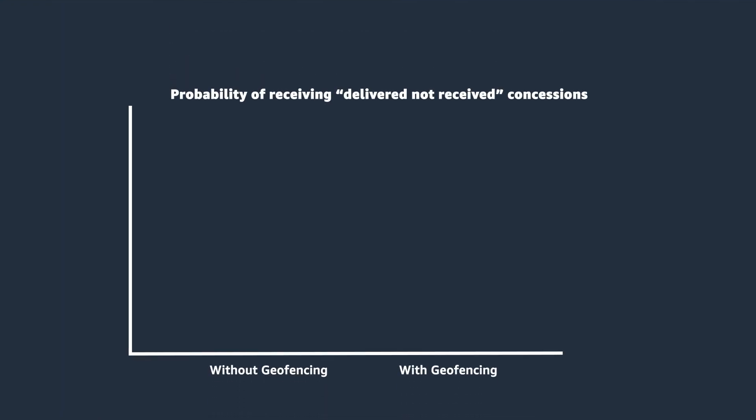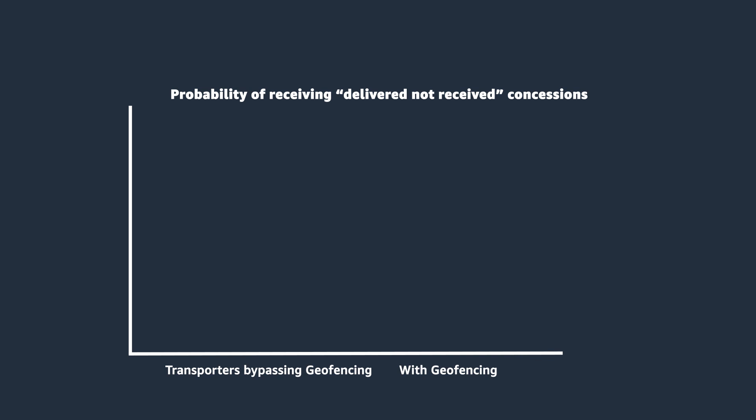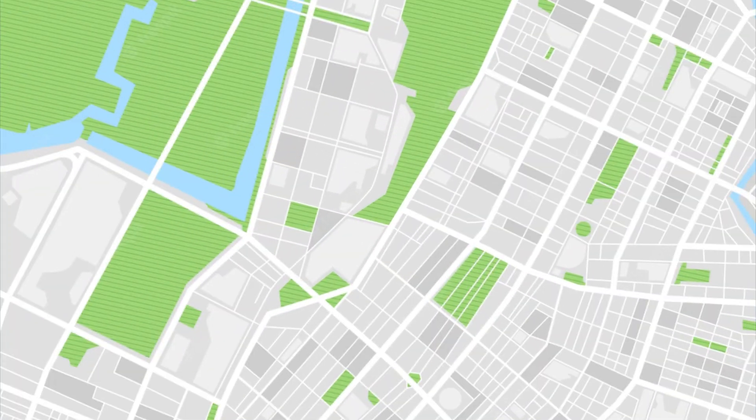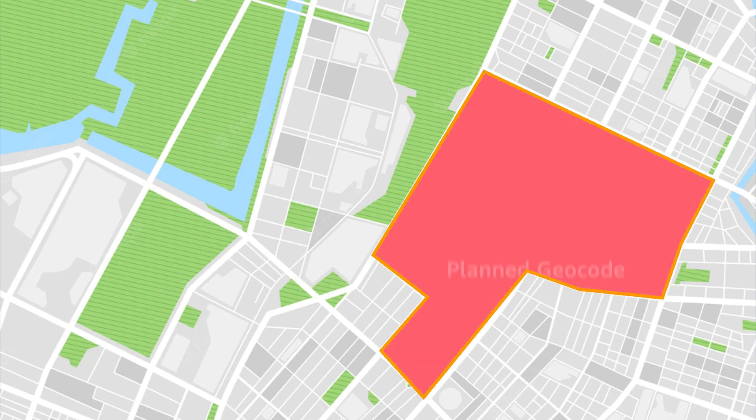We offer various guardrails and guidances to the transporters to support their perfect delivery. Geofence is one of the most impactful guardrails in terms of reducing delivery defects. For our internal analysis, deliveries without a geofence check show 2.5 times higher probability of receiving delivered-not-received concessions compared to deliveries with a geofence check. Furthermore, deliveries where transporters bypass geofence have 10 times higher probability of receiving these concessions. As the name suggests, geofence maps an area centered around the target delivery location, which we call the planned geocode.